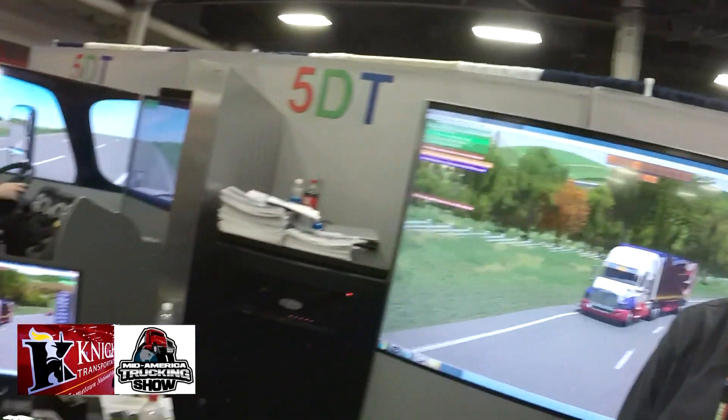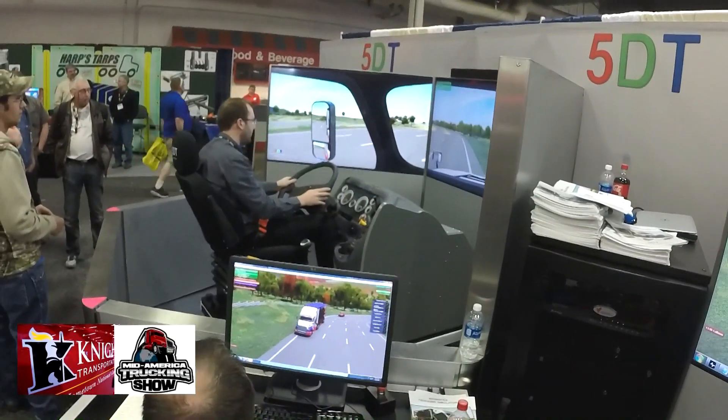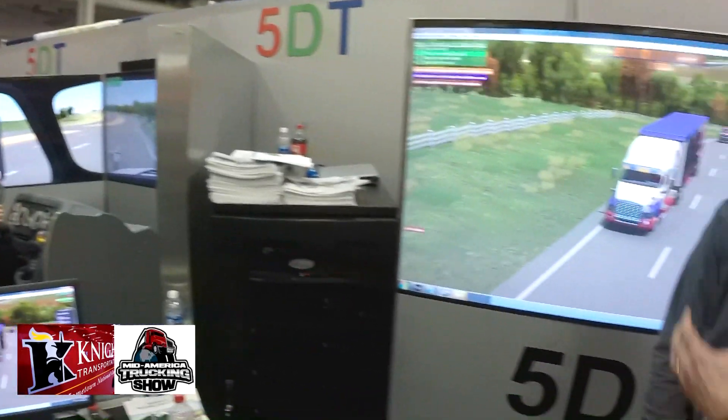Also let companies see how the unit works. Basically we can do a demo setup and have them bring out their own operators — both experienced operators and new operators — to see what works best for them. The way this cab is set up, you can train on both manual and automatic transmission.